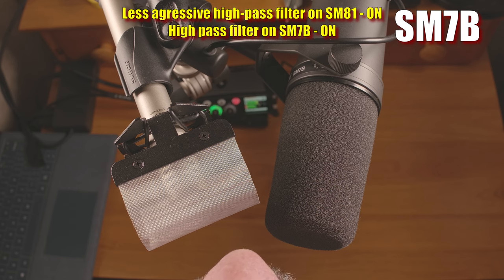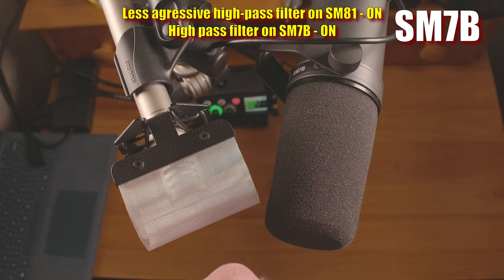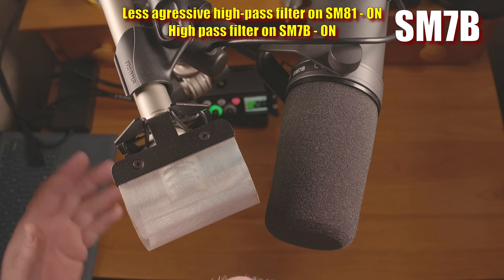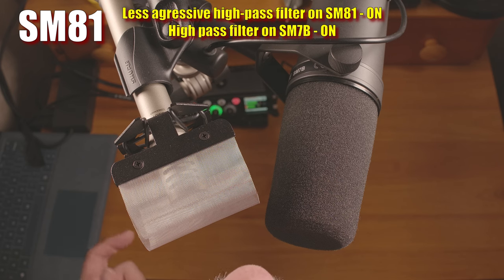But with all the talk of boomy sound and plosives, why would you want to get this close to the microphone? Let's talk a bit about isolation. I think one of the reasons the SM7B has a reputation for good isolation is the fact that its famously low sensitivity encourages people to get right up on it. It does reject off-axis sounds very well, but so does the SM81 — I'd say the SM81 is just as good in that regard. Getting closer to any microphone is going to increase the signal-to-noise ratio, and is one of the best ways to isolate from background noise and even room reverb. I'll put a link in the description to a video I made about that topic.